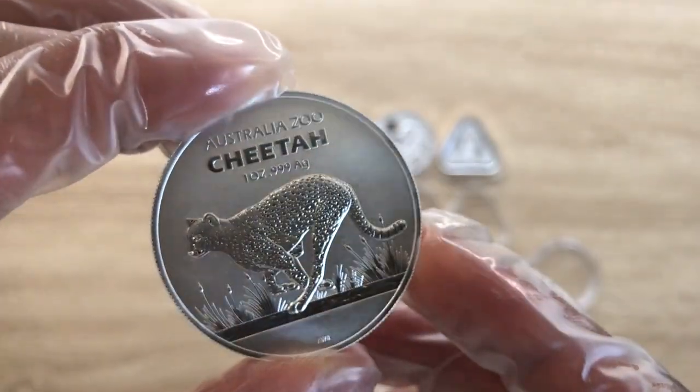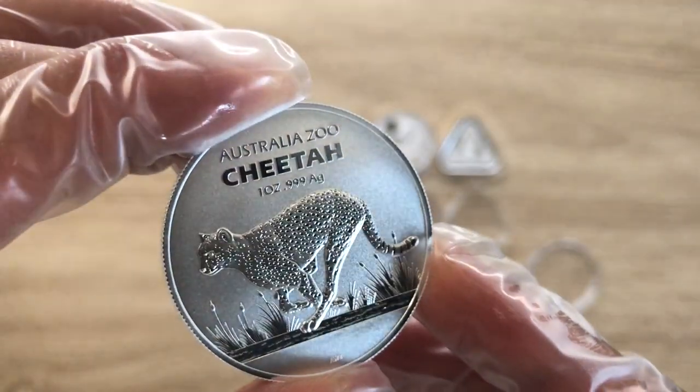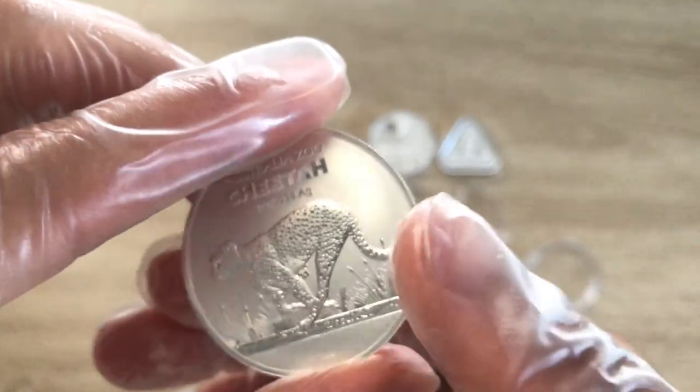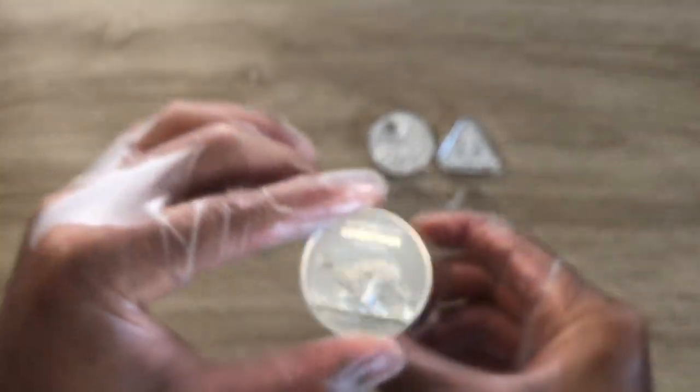It's a combination of matte and mirror finish, with the spots being more of a mirror finish. Reeded edges, you know what's at the obverse. And that's it for this particular Royal Australian Mint coin.